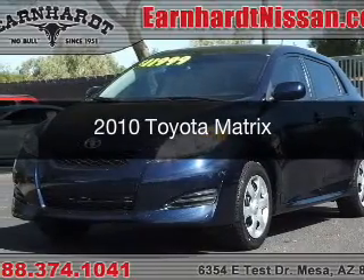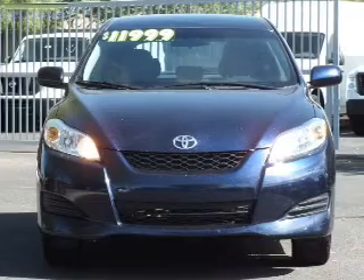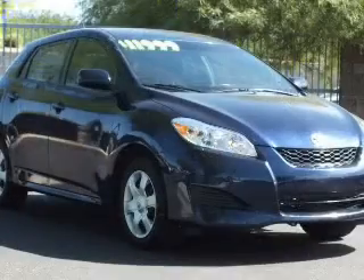This is a used 2010 Toyota Matrix. It's powered by front wheel drive, a 1.8 liter engine, and a 4-speed automatic transmission.